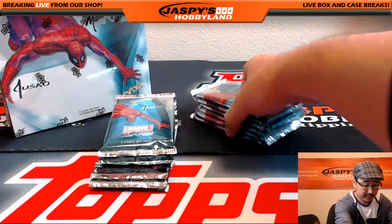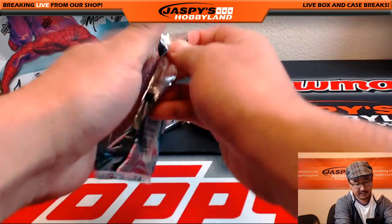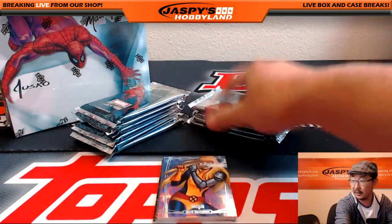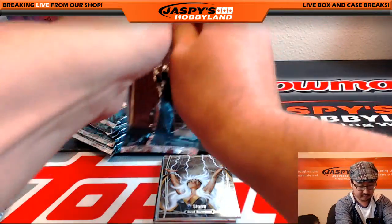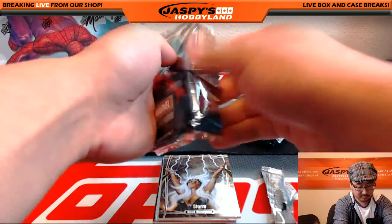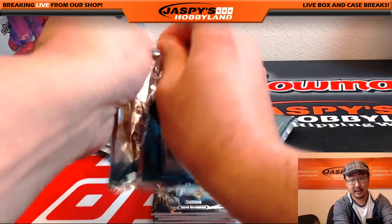And here we go. This has been some really nice stuff. Just for the sake of time, we're going to open up all the packs first and stack these up. So good luck, Ted.